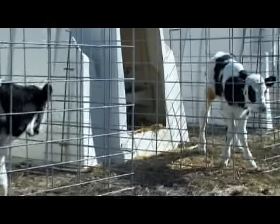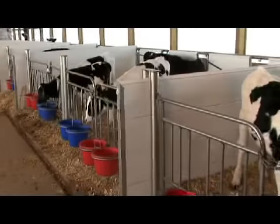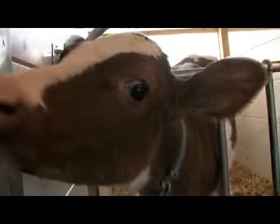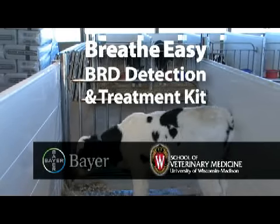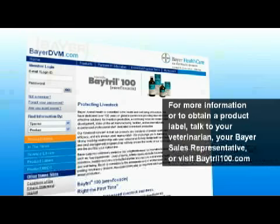Treating calves and heifers with BRD is very important. Always consult with your veterinarian to determine the best treatment protocol. A healthy dairy heifer is your future. Identifying and treating BRD is an important step to protecting the health and future milk production of your herd. The BreatheEasy BRD Kit from Bayer Animal Health makes it simple. For more information or to obtain a product label, talk to your veterinarian, your Bayer sales representative, or visit Baytril100.com.